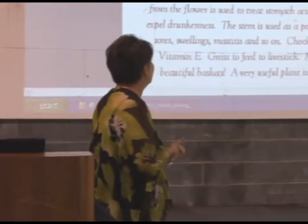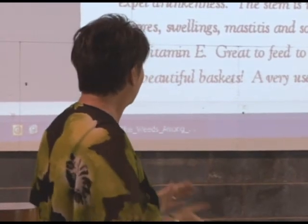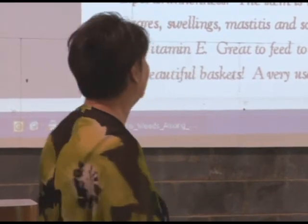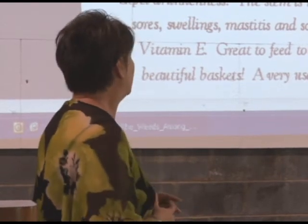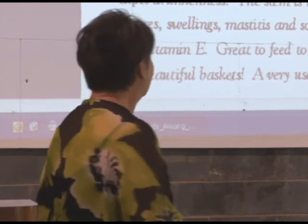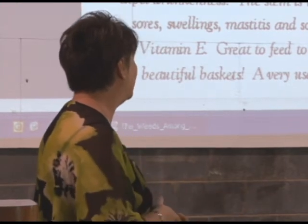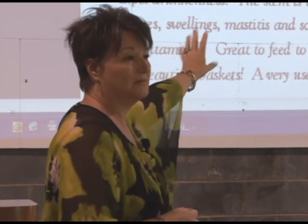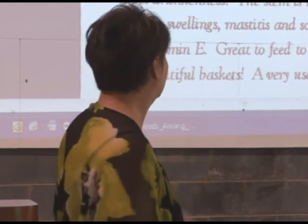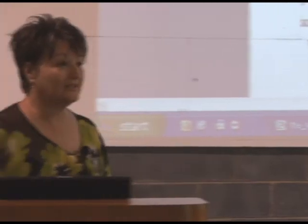Kudzu. As you can see, it's used for a lot of things: headaches, diarrhea, dysentery, intestinal obstructions, gastroenteritis, deafness. It promotes measles eruptions because you want the measles to come out — you don't want to stop them from happening — and it induces sweating. Tea made from the flowers is used to treat stomach acid and to expel drunkenness, so if you've been out drinking all night, drink some kudzu tea. The stem is used as a poultice for sore swelling and mastitis. It's chock full of vitamin E. I feed this to my horses when I work them plowing, as a treat because it's so high in protein. And it makes beautiful baskets — it's easier to work with than grape vines.